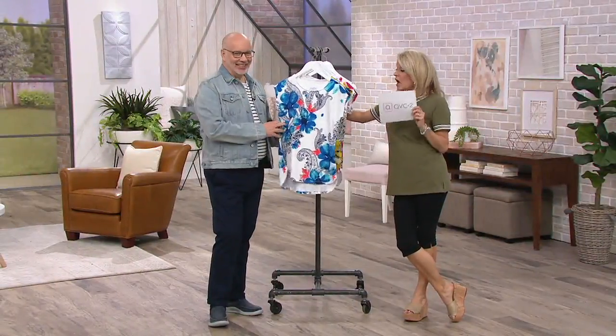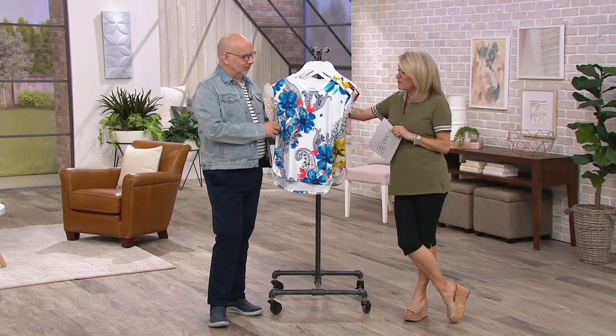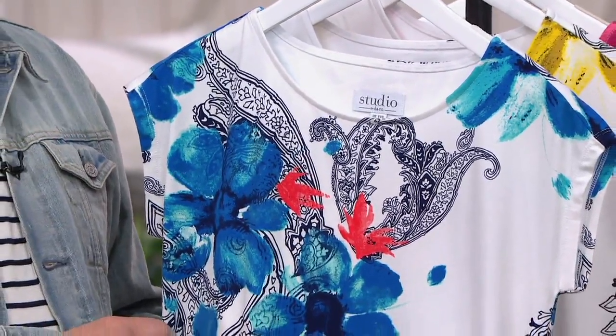We gave you a little sneak peek of this top earlier. I tried this on earlier — this is gorgeous. In fact, I was holding it when Eileen from the Joan Rivers team walked by and said that would look adorable. I said I'm going to go try it on.